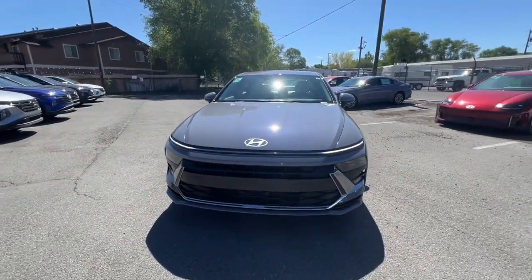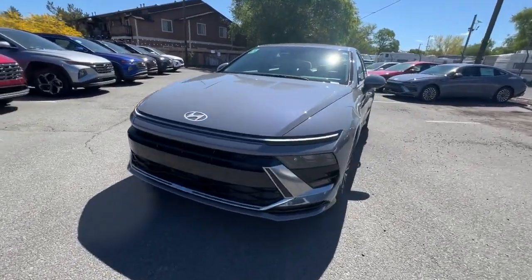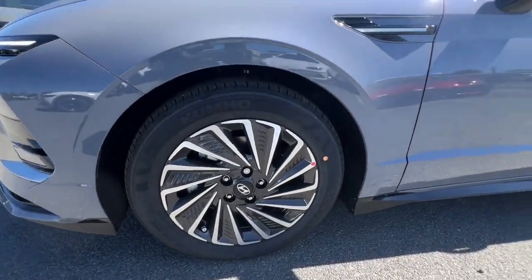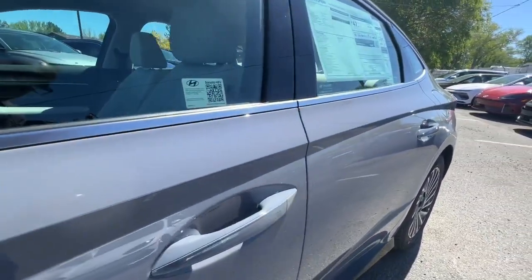Confidence is everything. Feel your best when you arrive in this stylish Sonata Hybrid. Treat yourself to a test drive today. Our staff will toss you the keys and give you an outstanding customer experience.